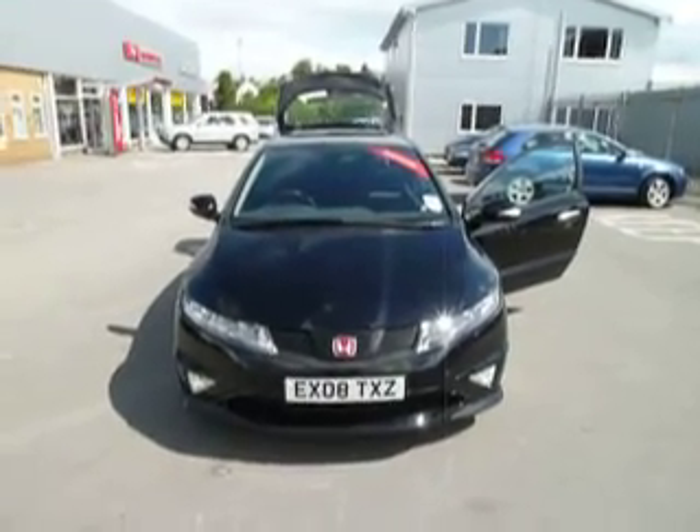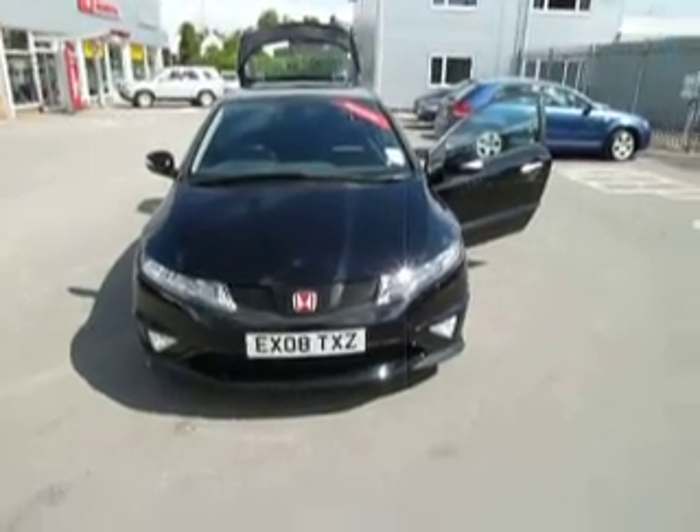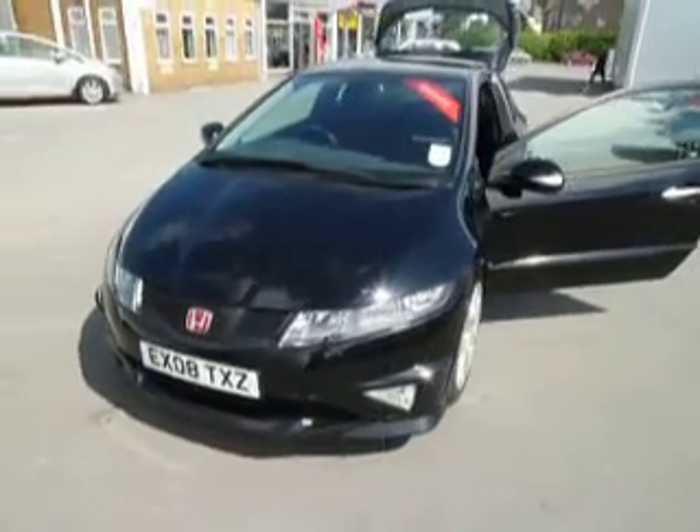Hello and welcome to JT Hughes. I'm Ryan and today we're looking at the Civic Type R GT. This car is in black, has a full dealer service history, and has only covered 15,540 miles.